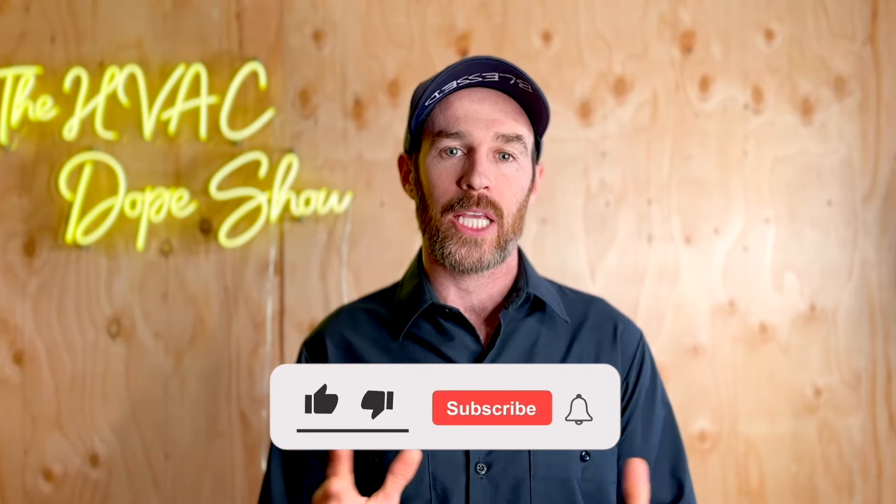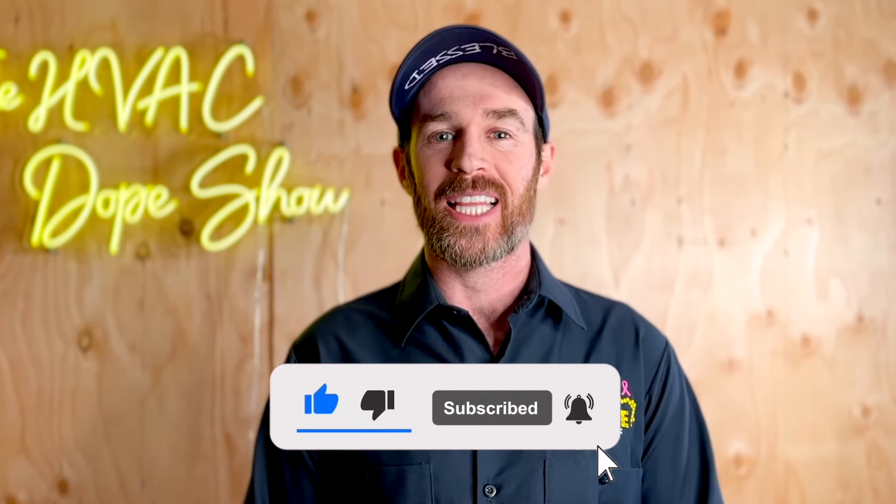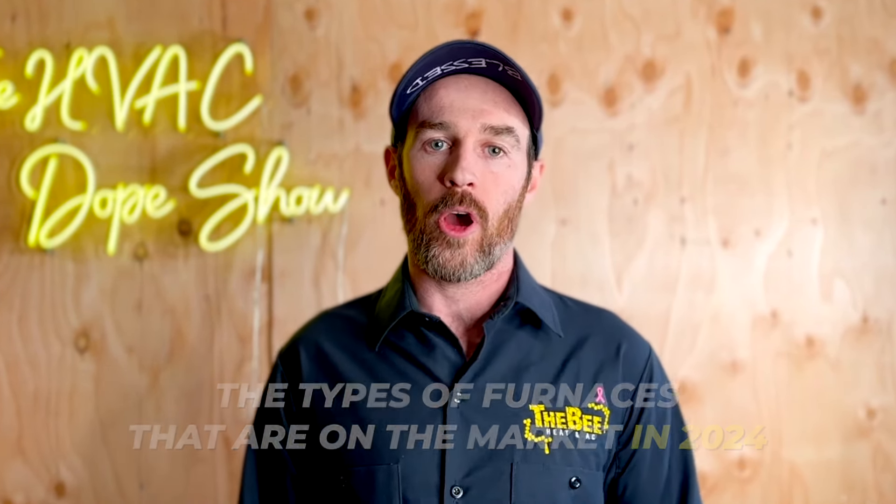If you're tuning in to this channel for the first time and haven't done so already, please consider subscribing. It's a great way to show support if you get value from this content. Make sure you smash that like button for the algorithm. So let's start off by talking about the types of furnaces that are on the market in 2024 and what you need to know.